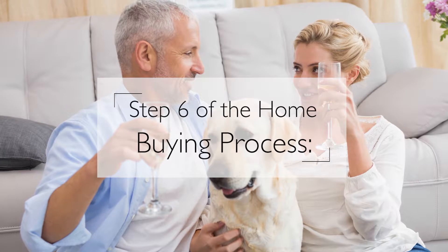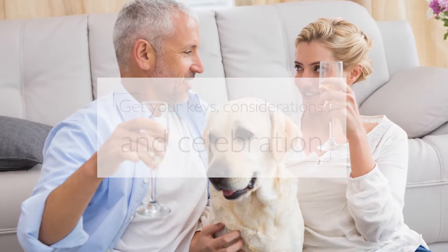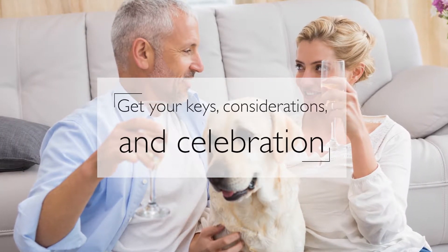Hi, my name is Dawn Thomas and I'm the owner of SiliconValleyandBeyond.com and Movetothebeach.com. Here's step six and the final step of the home buying process: step six — get your keys, considerations, and celebration.